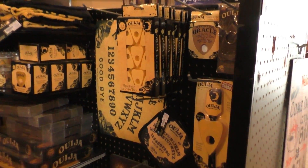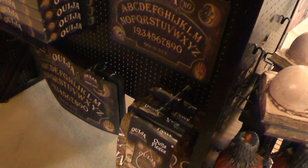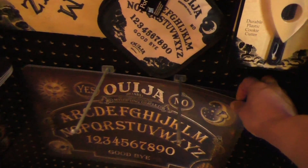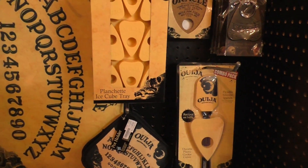If you're into Ouija boards and that type of thing, they have a whole section here with doormats, a fleece, looks like a placemat, even ice cube trays.